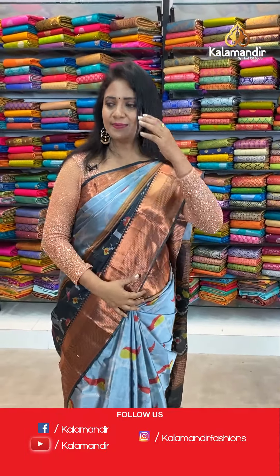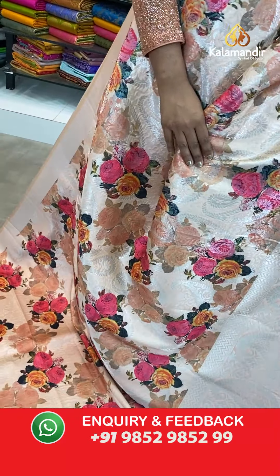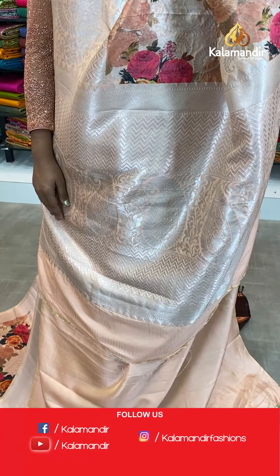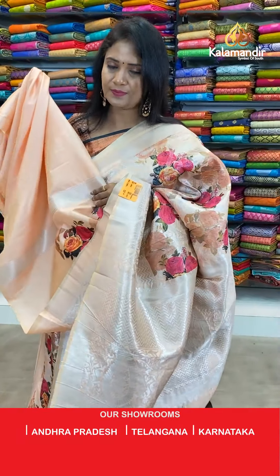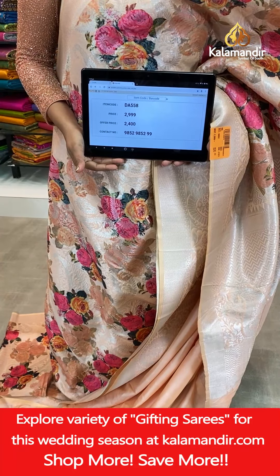Welcome back pretties! Next saree — sandy brown colour, all over body with a colourful rose floral print, including the zari mango brocade. Border with mangoes and florals. Pallu contrast with paisleys and zigzags. Blouse of same colour with the border. Saree code DA558, actual price 2,999, final price 2,400.